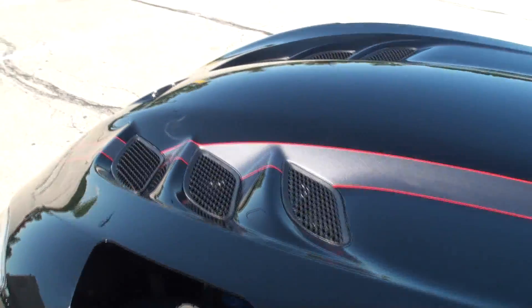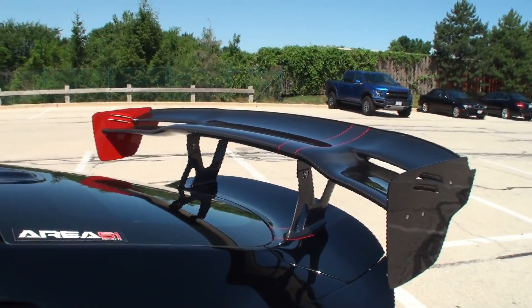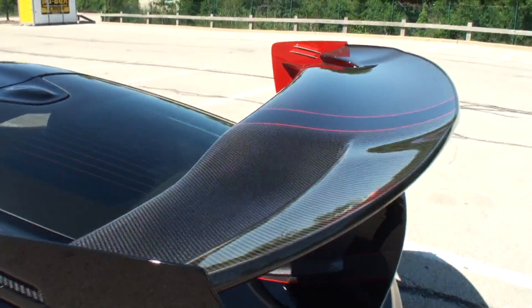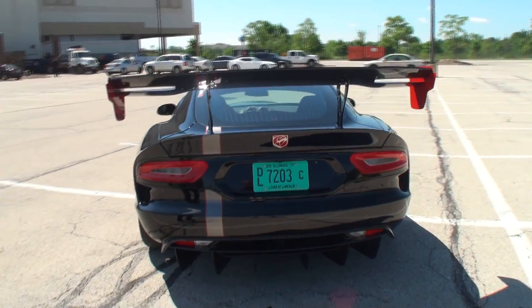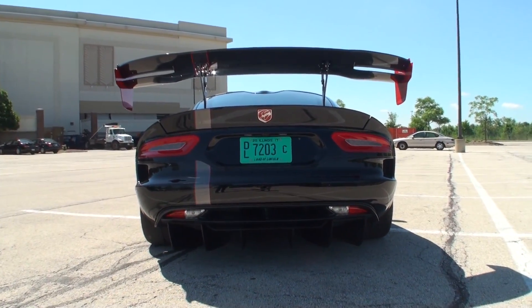We're going to feature the ports in the hood, the stripe on there, and this massive wing on the ACR Edition that comes with it. So with that being said, take a look at the venting here. There's your wing.